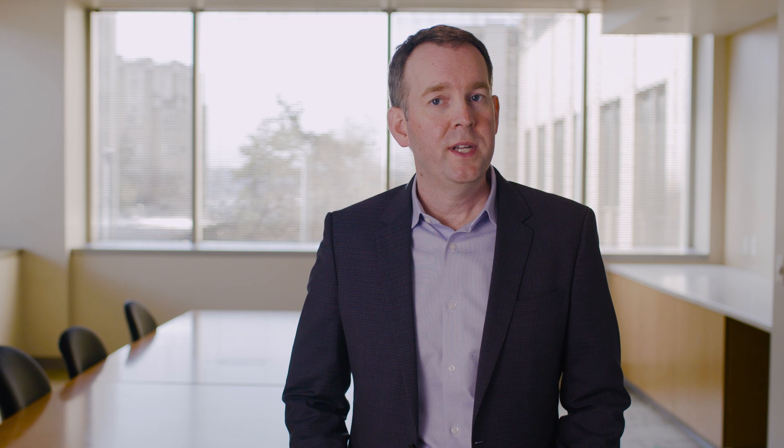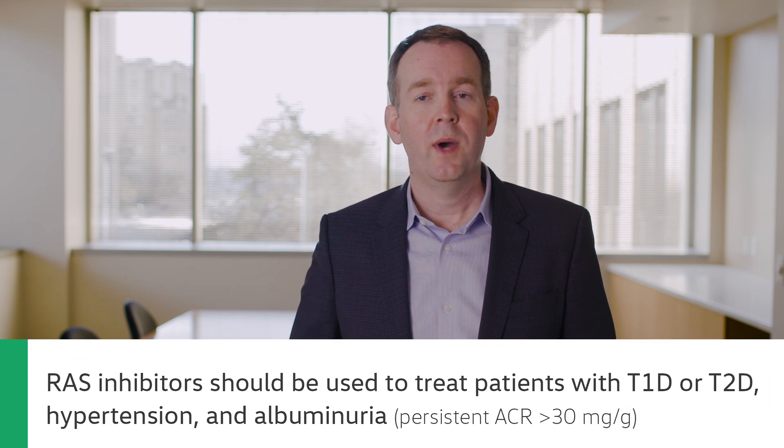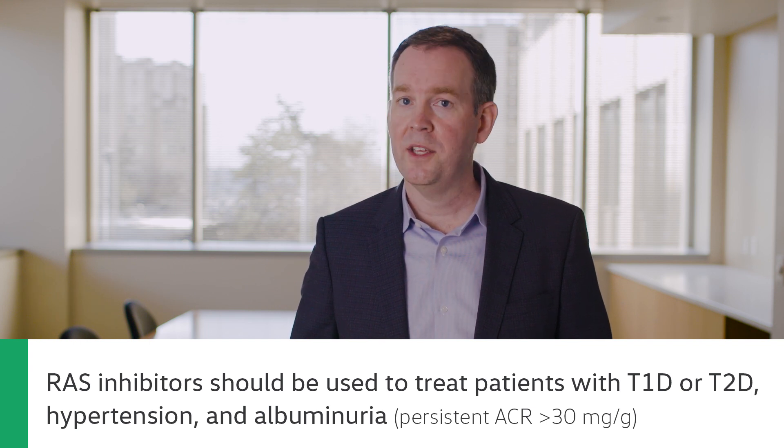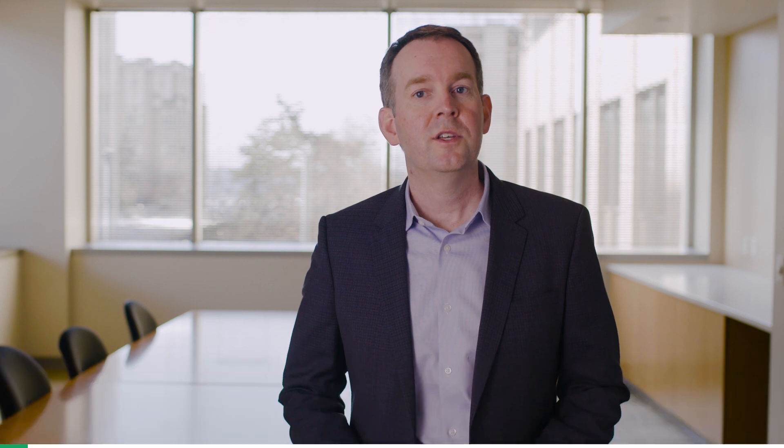Patients with type 1 diabetes or type 2 diabetes who have hypertension and albuminuria should be treated with a RAS inhibitor, titrated up to the maximum approved or highest tolerated dose. Serum potassium and creatinine should also be monitored.